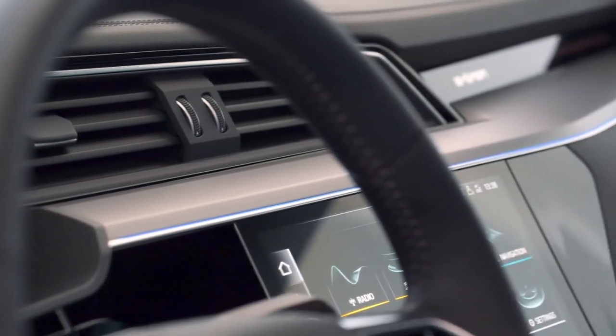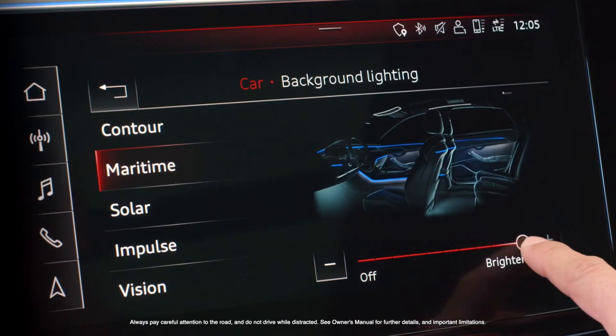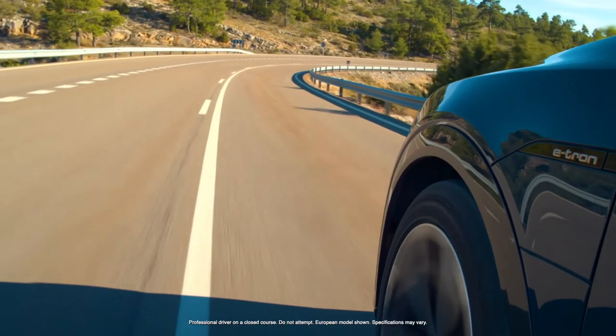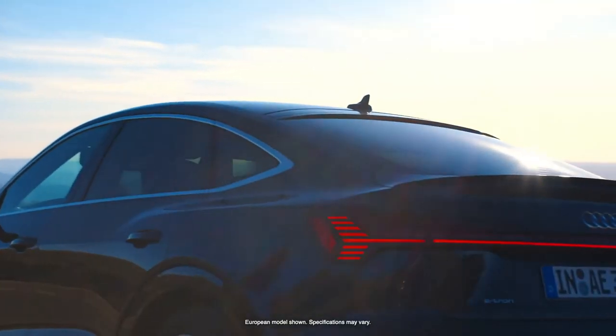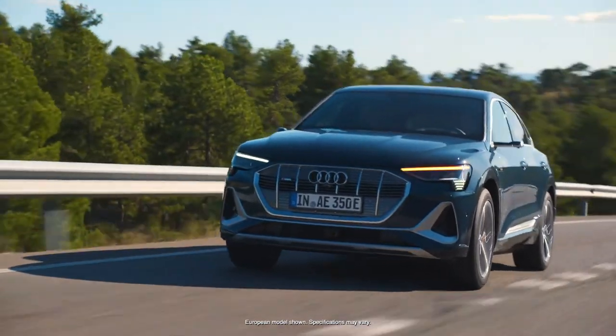Most people don't know this — they think it's done solely on a computer, but people work on it by hand. The big difference is once again in the efficiency of the car. With electric vehicles we need to work a lot on aerodynamics, and once more with the Audi e-tron Sportback we are bringing the next level in terms of efficiency.